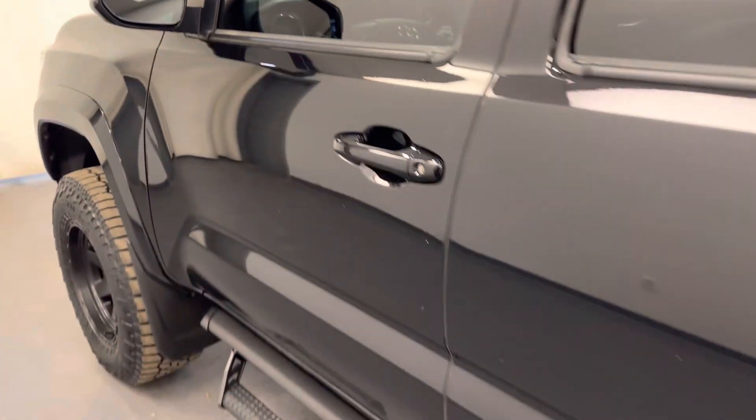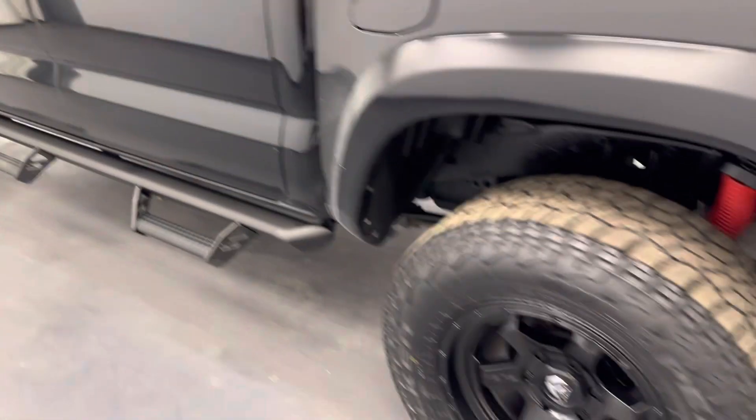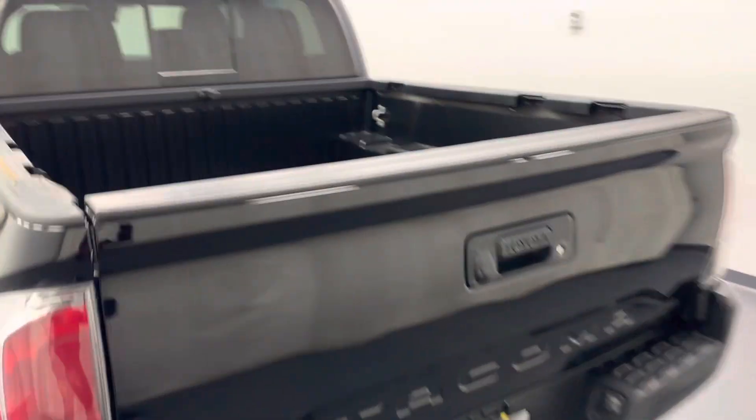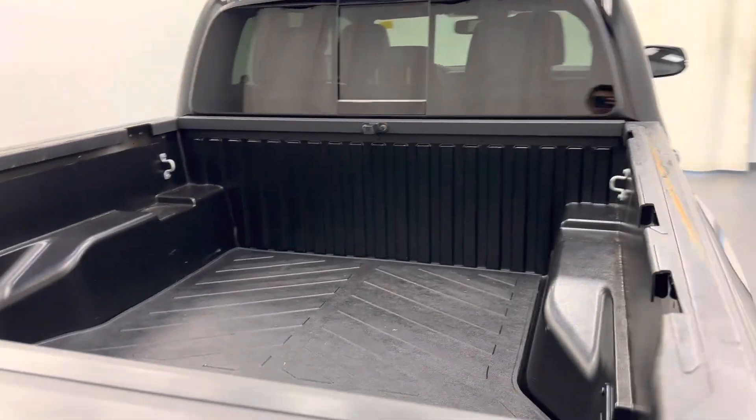Moving back out to the exterior, we have running boards, painted alloy rims, backup camera, and more cargo space.